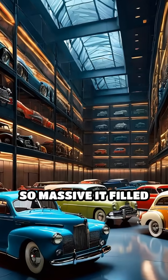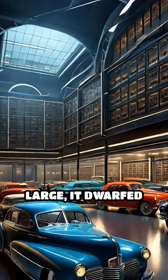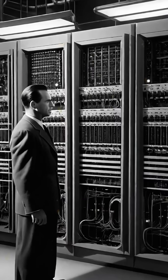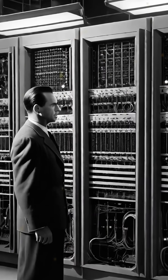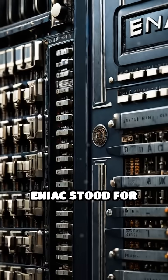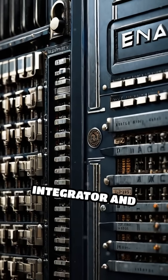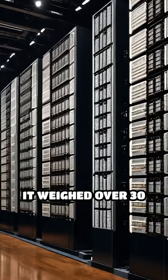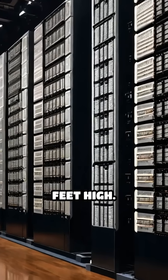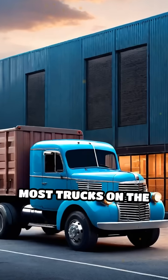Imagine a computer so massive it filled an entire room, so large it dwarfed even the biggest cars of its time. Meet ENIAC, America's first electronic general-purpose computer, built in 1945. ENIAC stood for Electronic Numerical Integrator and Computer. It weighed over 30 tons, stretched more than 80 feet long, and stood 8 feet high — bigger than most trucks on the road today.